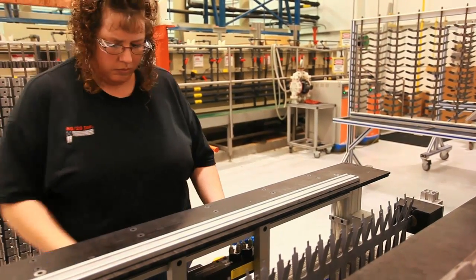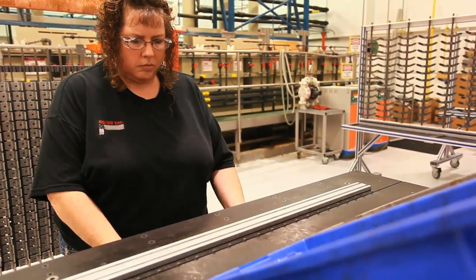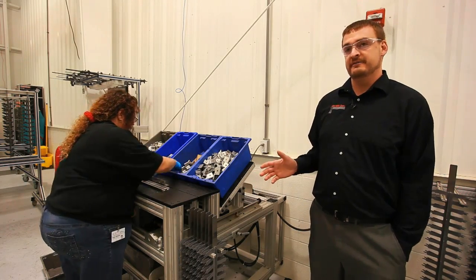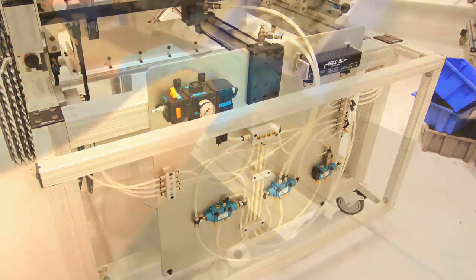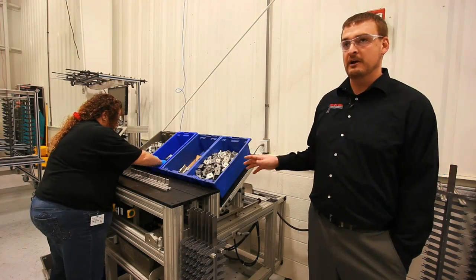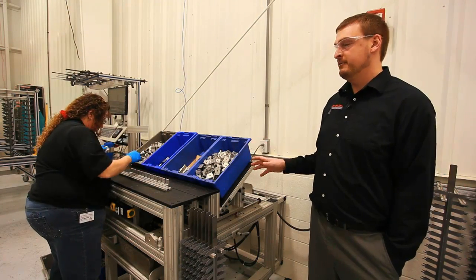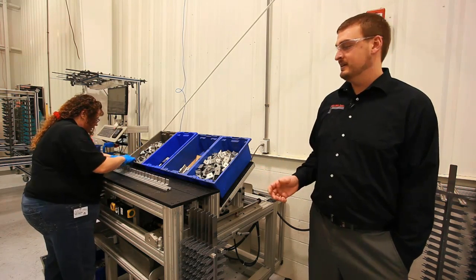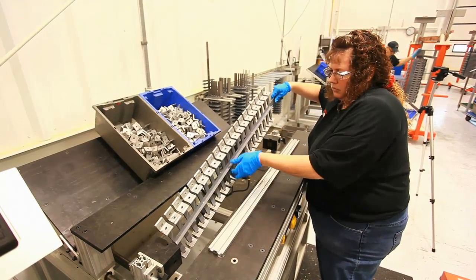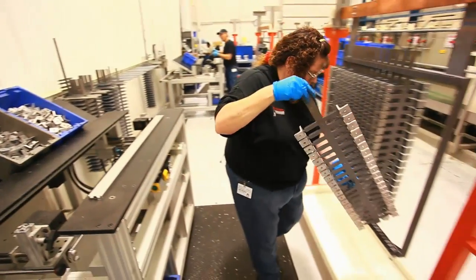With the opportunity to automate this process, we were able to save labor and increase superior accuracy because of it. And with all the custom components and panels that 8020 is able to offer, we were able to completely solve our problem and find that custom solution that exactly fit our needs. So it is your one-stop shop for all that to go along with your other components.